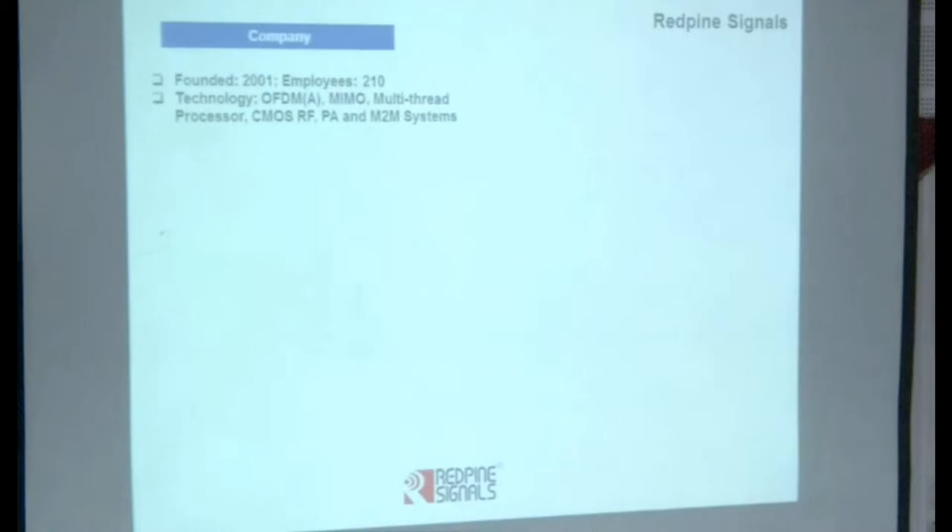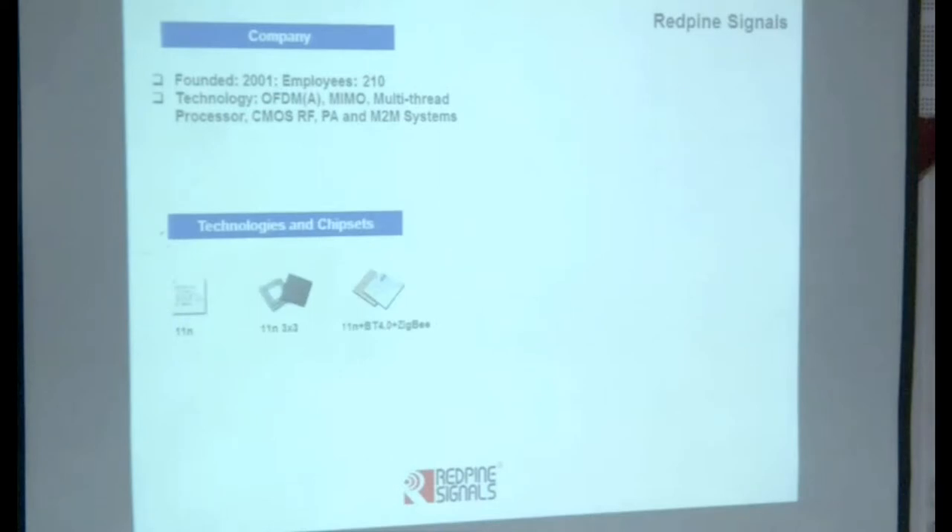We've been working for the last four years on wireless devices from the ground up. Everything that we do is all internally created. Our chips and modules are in over 1,000 different products around the world, including certain medical ones. We create both chipsets and modules in Wi-Fi, Bluetooth, ZigBee, and a combination of different wireless technologies.